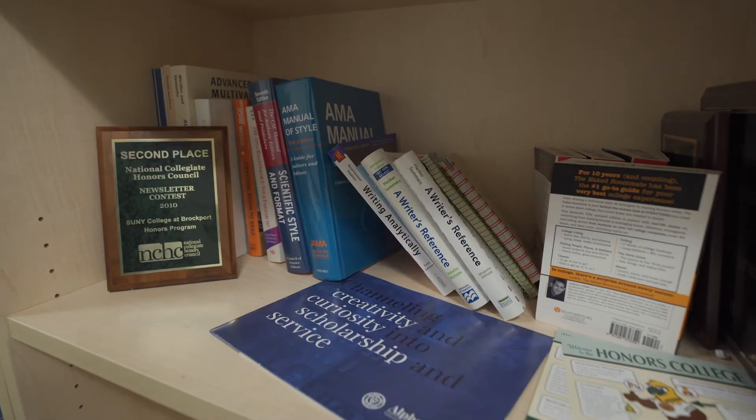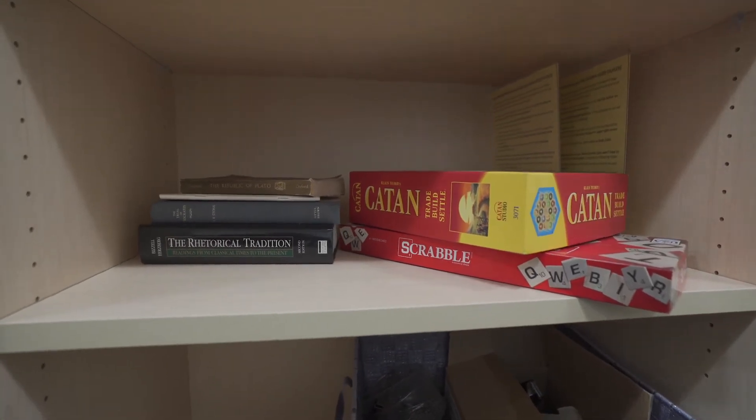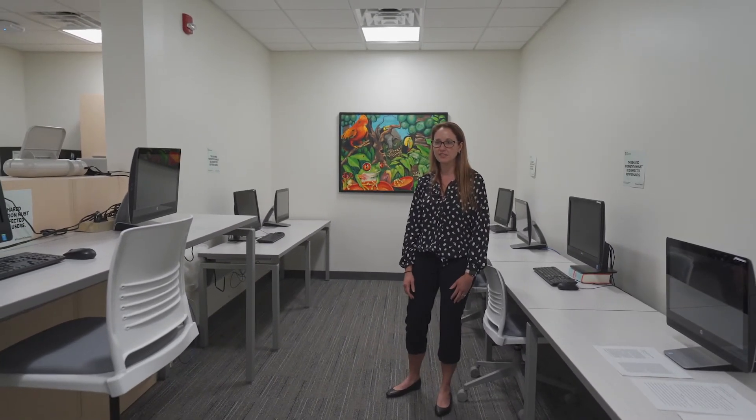We've got various books and games. Sometimes the Honors Club will meet in here or other groups can meet in here. This is the other half of the lounge and we have various computers — they can either stand or sit — and they're connected to printing. Free printing services are available here as well.